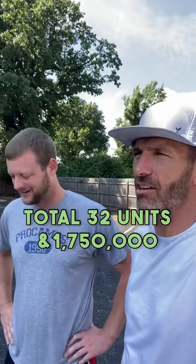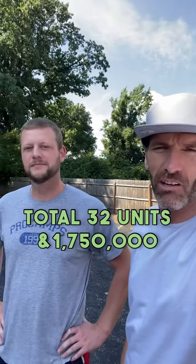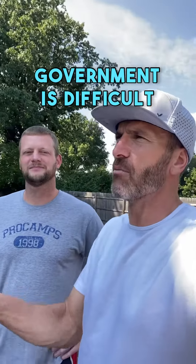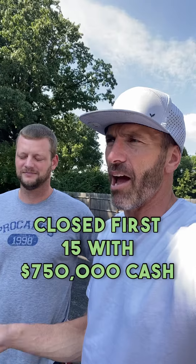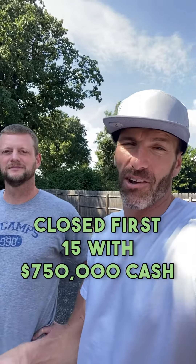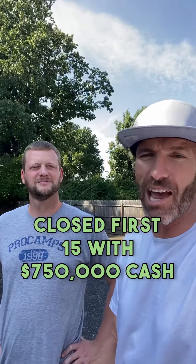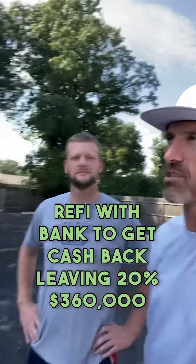So we picked them up — total between the 15 and the 17, that's 32 units. We picked it up for $1.75 million. We were dealing with the government. We had to come in and close half of them first. We had to bring in $700,000 cash, then the bank is cashing us out on the 17 units. We're probably closing this one this week.